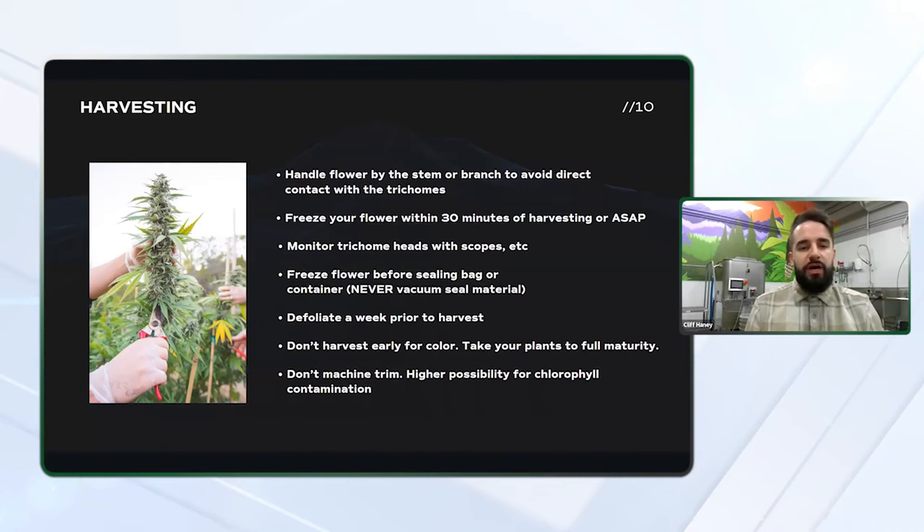This just increases the amount of time it takes to get that material processing. You want to defoliate your harvest prior to harvest. This will minimize your time trimming and will give the plant a chance to heal to minimize chlorophyll leaching. So you want to go in there and pull off all those fan leaves.